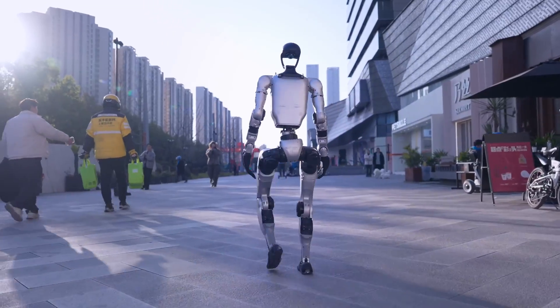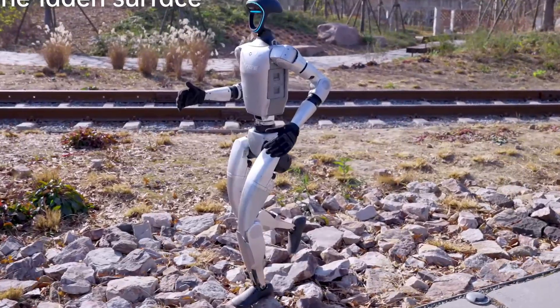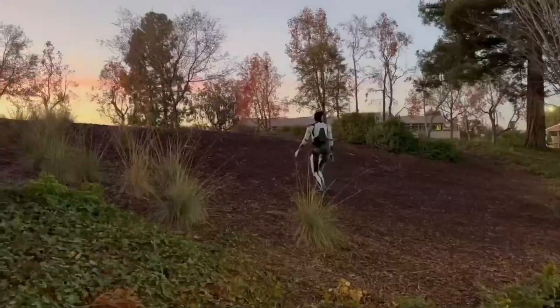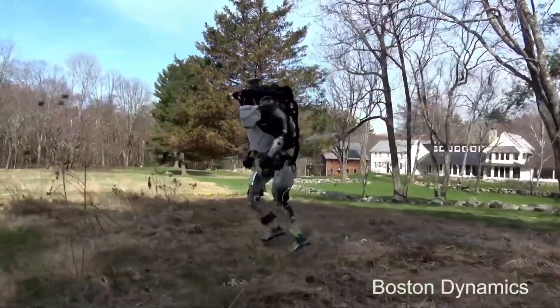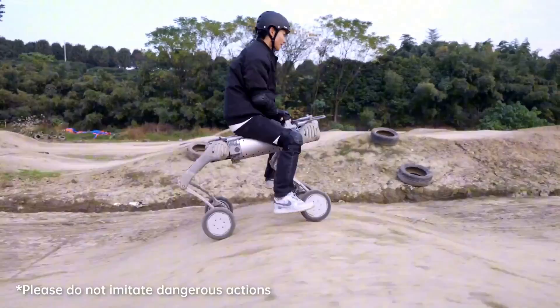This means the G1 can traverse various environments, including uneven terrains like stones, without losing its footing. Watching it move is impressive — it runs on uneven surfaces with an ease and smoothness unmatched by any other robot on the market today. While Boston Dynamics has shown their robots performing incredible stunts such as parkour or backflips, their machines haven't yet mastered this level of real-world adaptability.